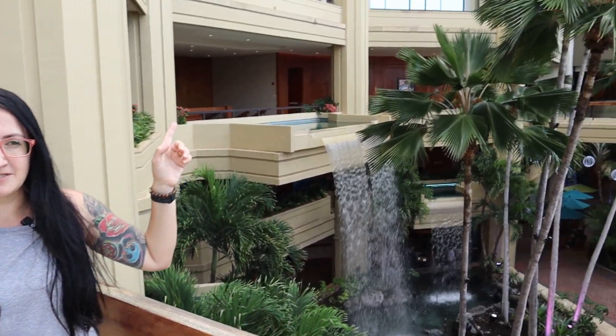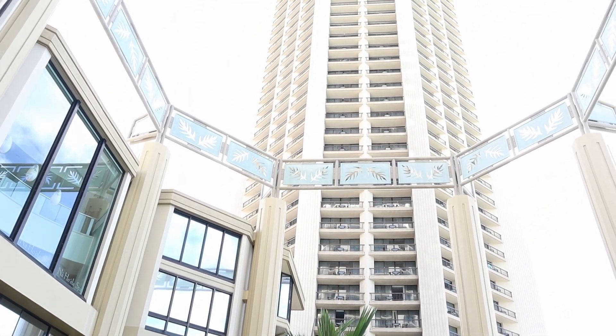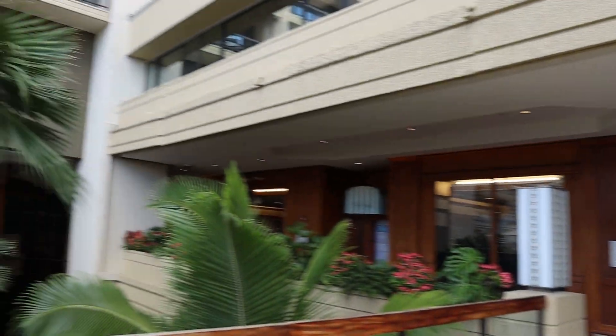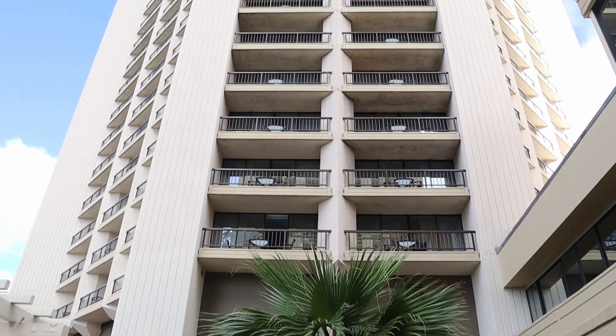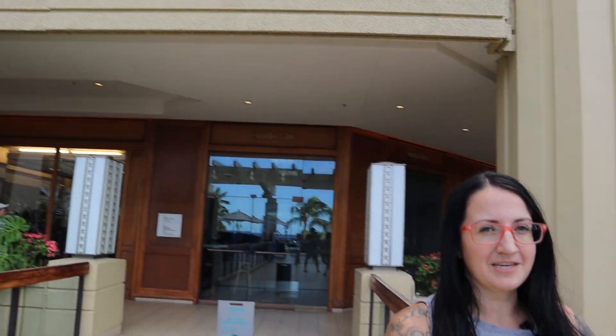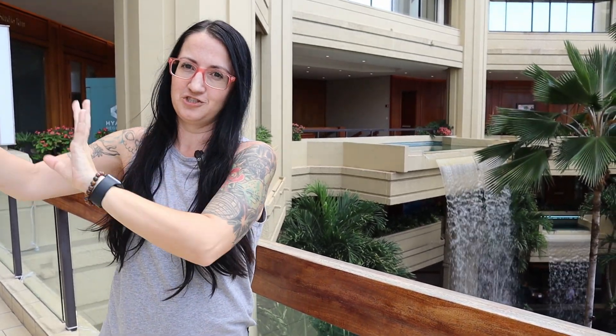Each room also has a private lanai, and there are two towers. To my left you'll see the Diamond Tower, and then on the other side there is the Eva Tower. The towers are the same — the rooms aren't any different — and the only difference is the way they are facing. That is how a lot of directions are used in Hawaii. The Diamond Tower faces towards Diamond Head crater, and the Eva Tower faces towards Eva Beach in that area.